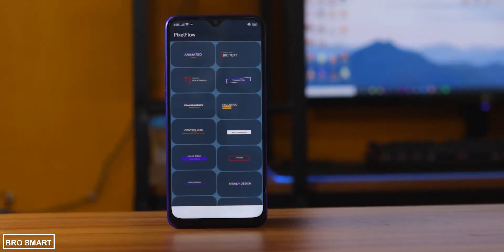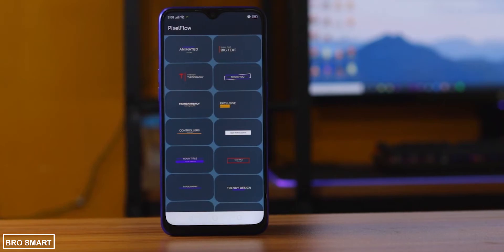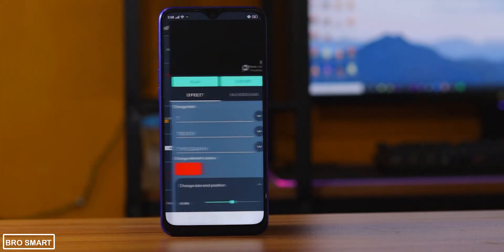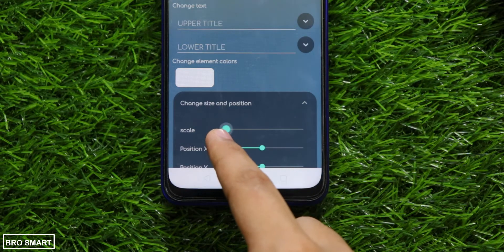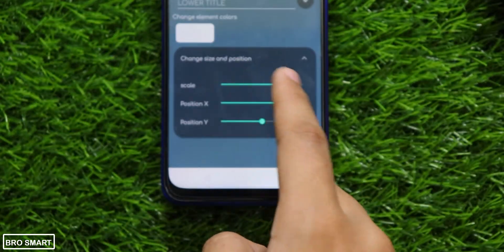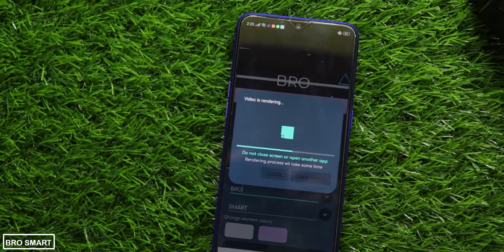Pixel Flow has more than 50 animated text templates and animated backgrounds for you to create amazing text animations for YouTube videos, YouTube intros, and more. Pixel Flow follows flat design text animation, which is 2D animation and motion graphics principles, to animate the text effects. It looks great after you export it at 1080p.